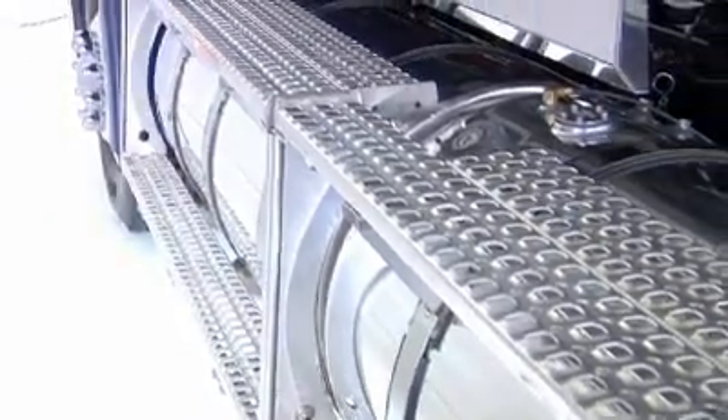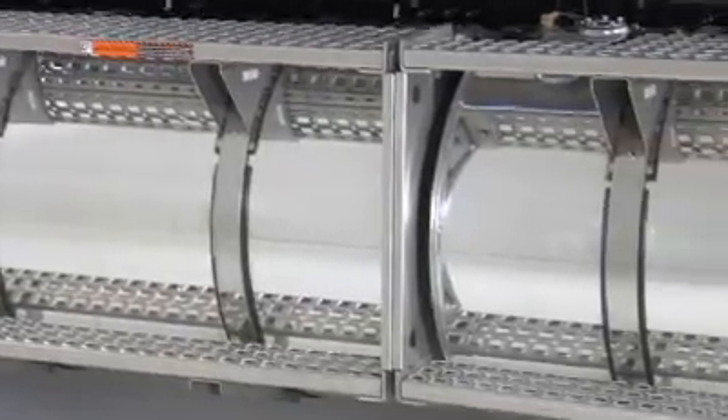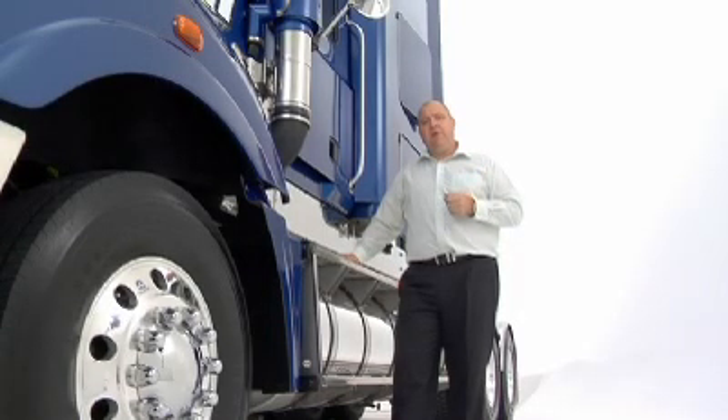You can increase payload, maximise your storage — application specific chassis arrangements of up to 2000 litres of fuel. Bendix air dryer is standard, so the air system is moisture free and air component failure is reduced.